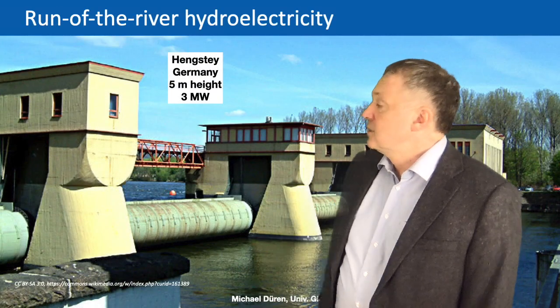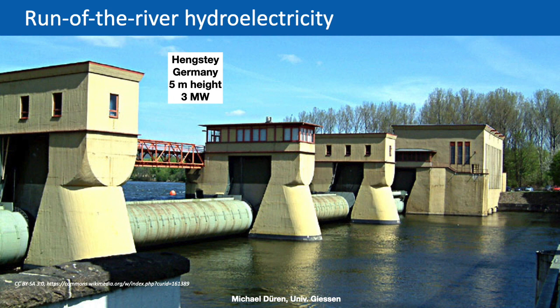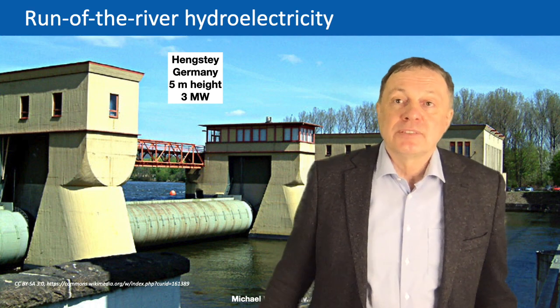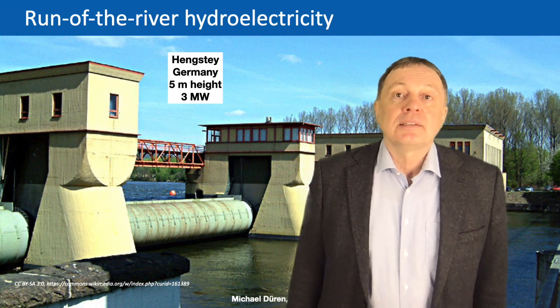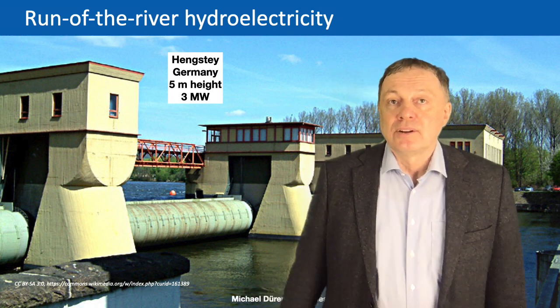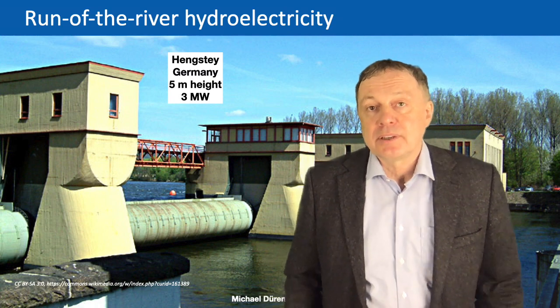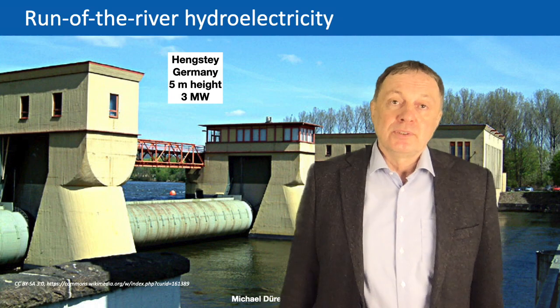Here is an even smaller example from Germany, where the height is only about 5 meters and it produces 3 megawatts. So even with a very small dam you can produce hydroelectricity. In this case it is called run-of-the-river hydroelectricity, because it's simply the running water of the river that produces the energy.